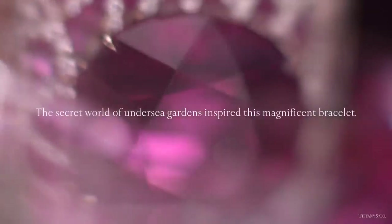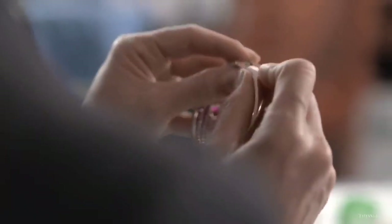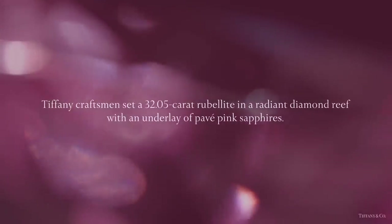The secret world of undersea gardens also inspired this bracelet. Tiffany craftsmen set a 32.05-carat rubelite in a radiant diamond reef with an underlay of pavé pink sapphires.